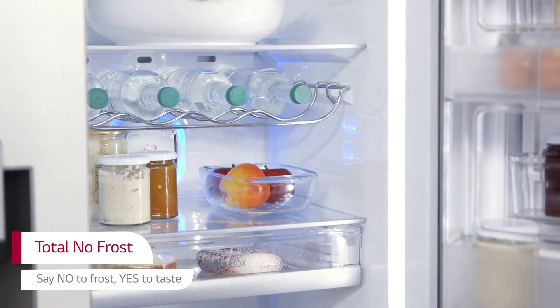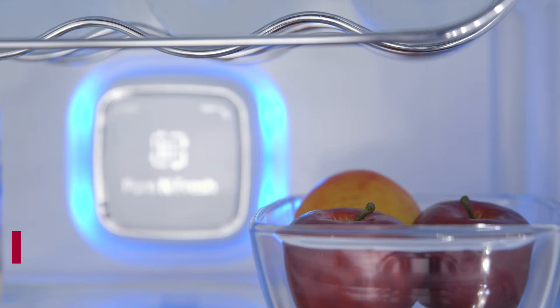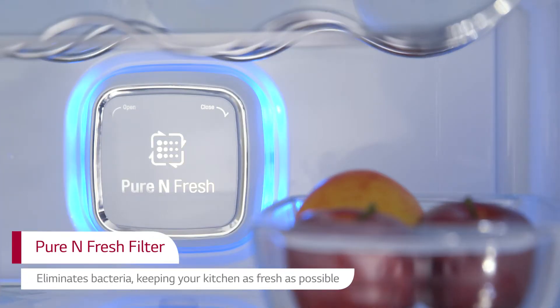And Total No Frost removes excess moisture before it becomes ice crystals, preventing the build-up of ice. Minimise odours with the Pure and Fresh filter, which actively deodorises the fridge.